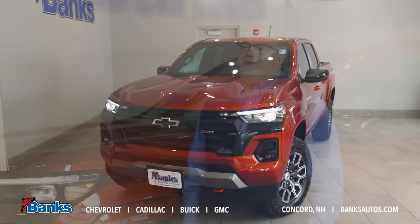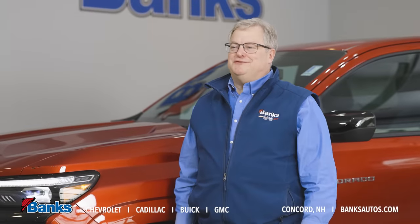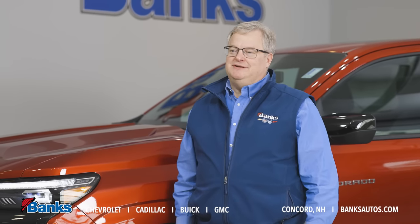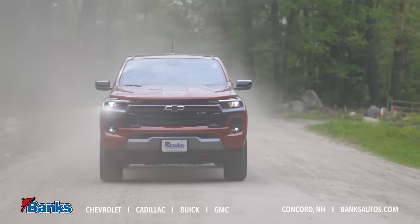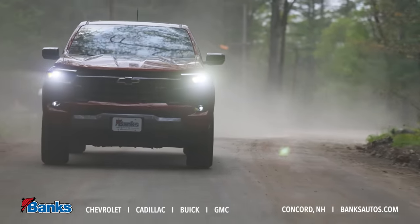Hi, it's Tim Sattler here at Bank Chevrolet Buick GMC in beautiful Concord, New Hampshire. Thanks for tuning in. Today we're going to talk Chevy Colorados. The Chevy Colorado is all new for 2023 and I've got an example right here — what a great looking truck.